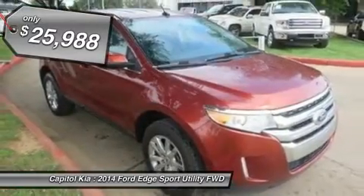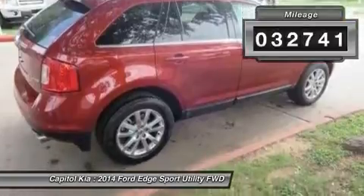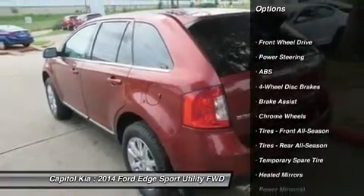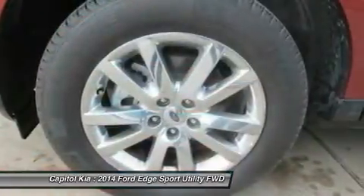This Edge Limited has a tough exterior complemented by a well-designed interior that offers all the comforts you crave. There is no reason why you shouldn't buy this Edge Limited. It is incomparable for the price and quality.